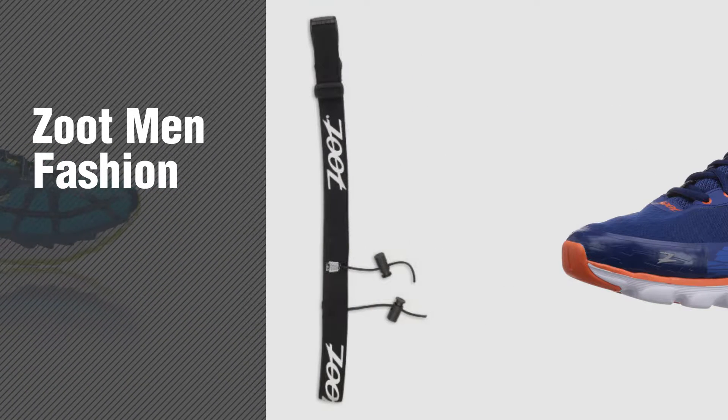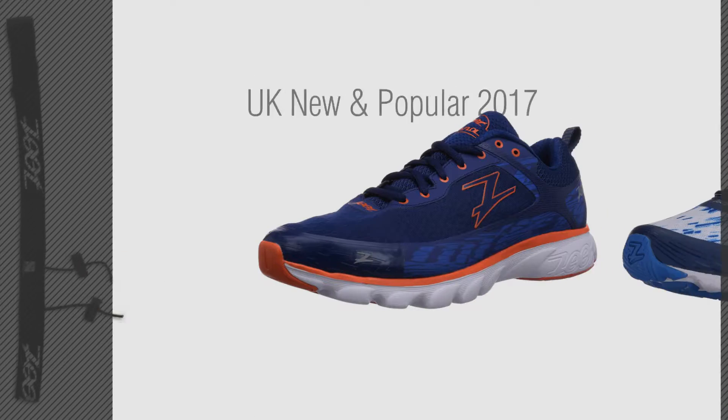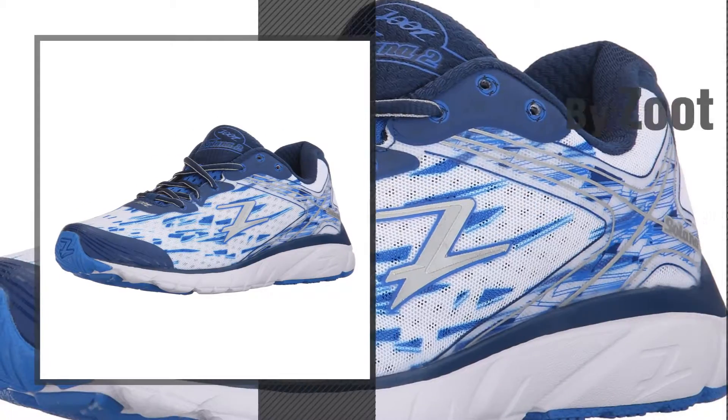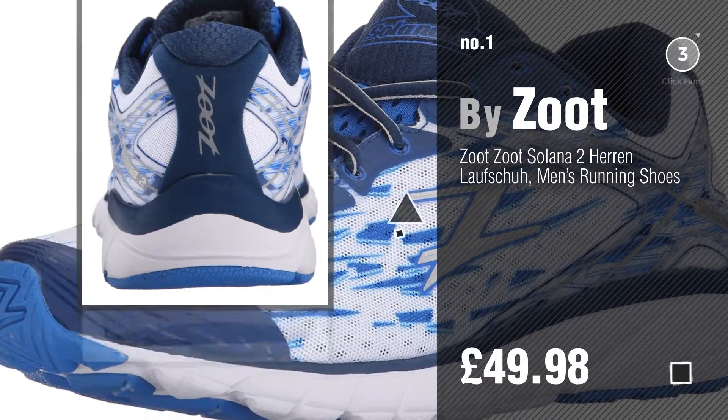If you're looking for Zoot Men's Fashion, here's a collection you've got to see. UK new and popular 2017 Zoot Men's Fashion Best Sellers. Number 1, most popular by Zoot. Watch this video and get inspired.